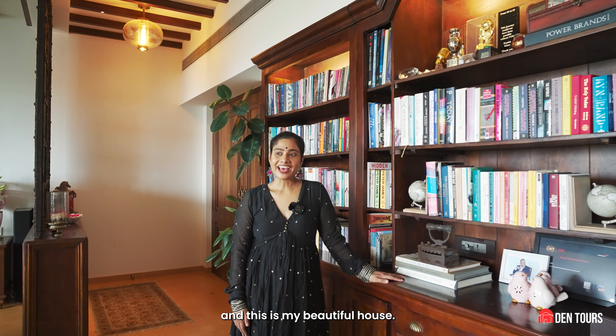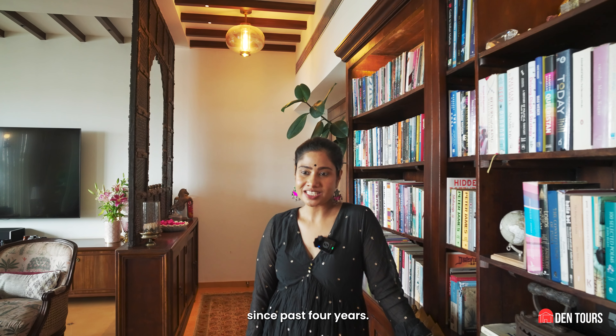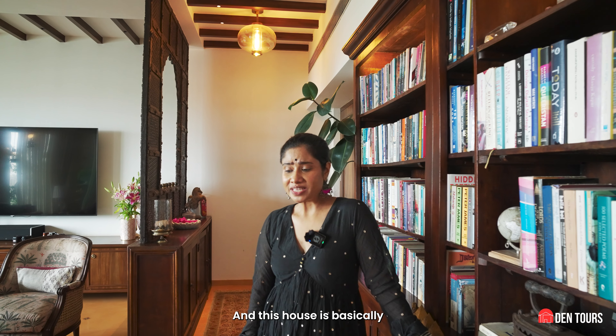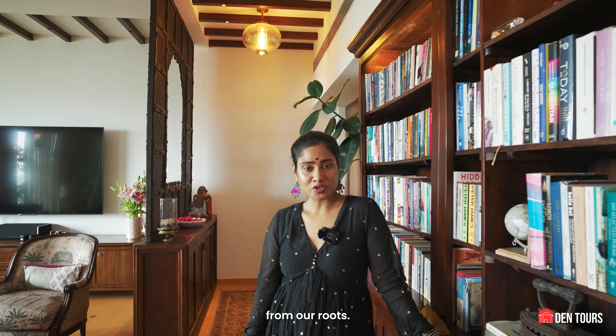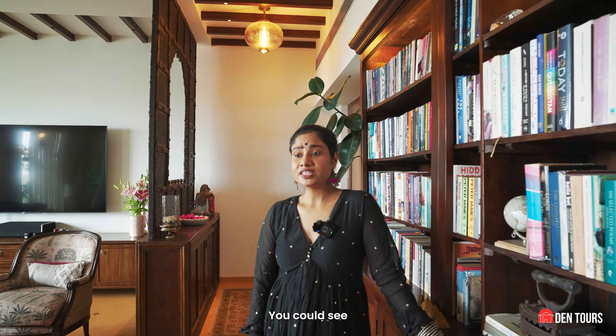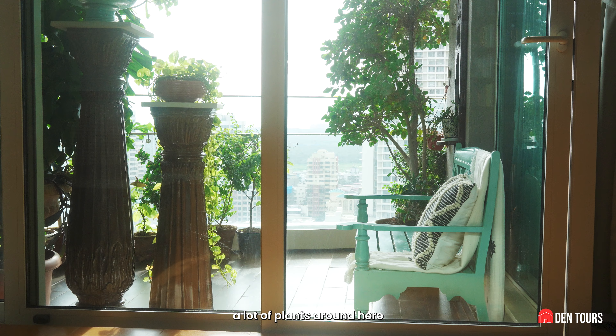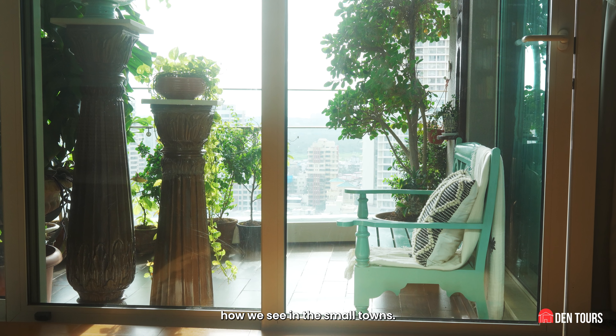Hi, I'm Nigar and this is my beautiful house. I've been living here for the past four years and this house is basically a lot of inspiration from our roots. I belong from Rajasthan and my husband from Orissa. You could see a lot of antiques here, the wood, the rattan furniture, and a lot of plants around, like how we see in the small towns.